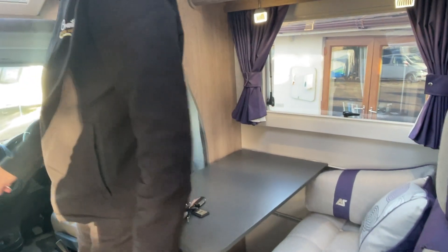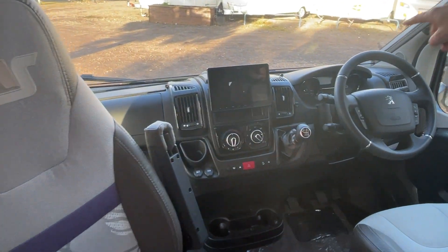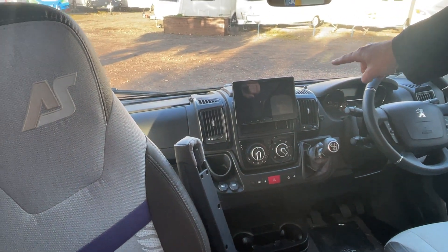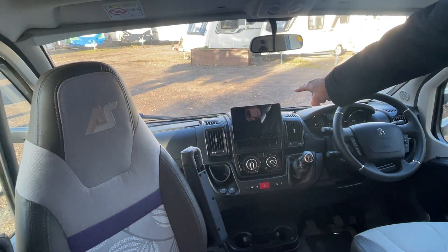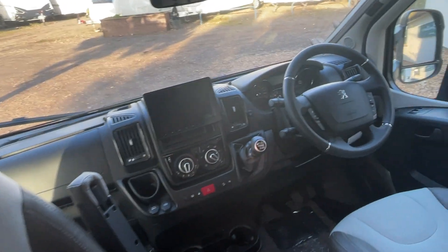Both of the seats at the front are captain chairs that swivel. You've got a leather steering wheel, leather gear stick, a reversing camera integrated into the nav system on the dash, cruise control — everything you'd expect from a Peugeot cab.